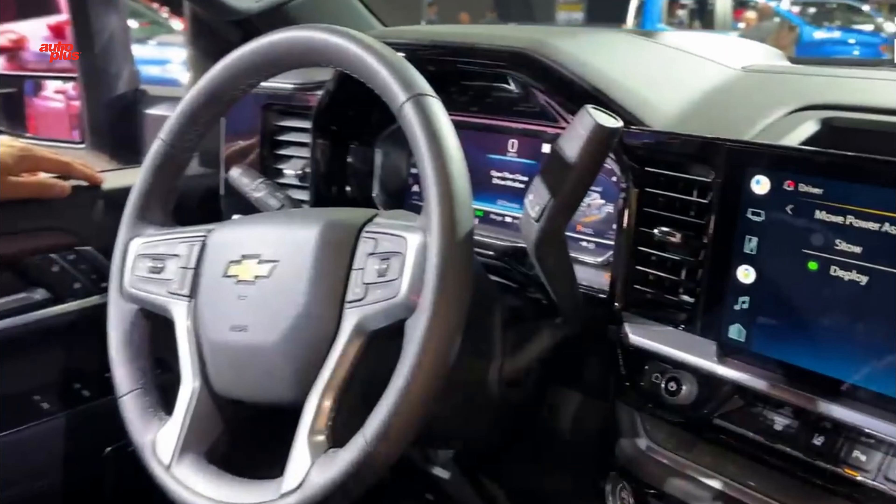"It's a more open feeling and contemporary interior that passengers will find inviting," said Phil Zak, executive director of Global Chevrolet Design. "It's an environment that intentionally puts more at the driver's fingertips for a greater feeling of confidence and connection with the vehicle."